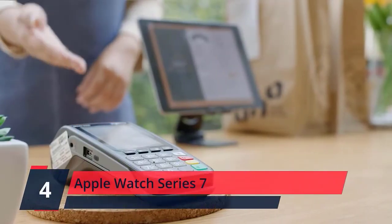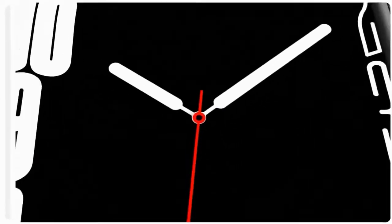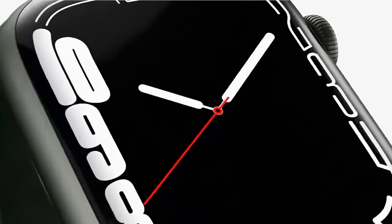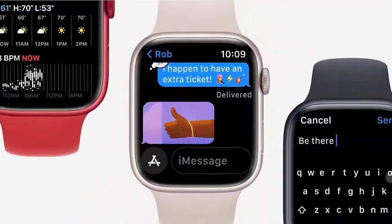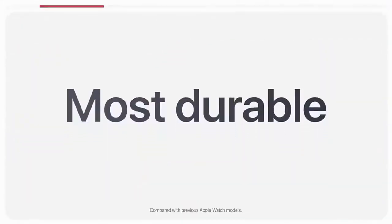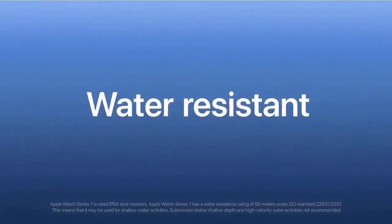Apple Watch Series 7. The most advanced Apple Watch features powerful health innovations like sensors and apps to measure your blood oxygen intake and ECG. The larger, always-on Retina display makes it easier to use and read. The most durable Apple Watch — charges faster so you can get going quicker. Available in a range of sizes and materials with dozens of bands to choose from.